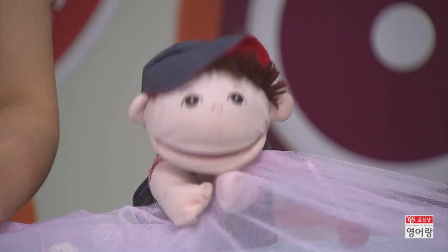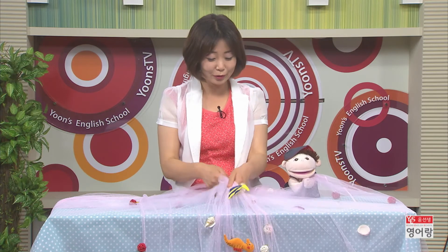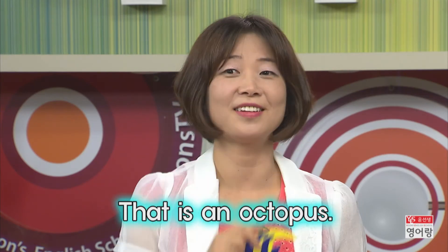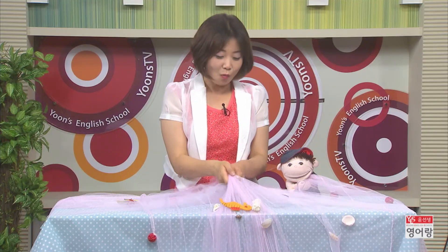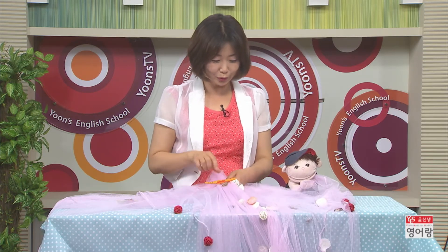Yes, sure! Let's put it up. One, two, three — pull, pull, pull! Oh, what is this? This is a little fish. That is an octopus. Let's put it up. One, two, three — pull, pull, pull! Wow, what is this? This is a seahorse. That is an octopus.